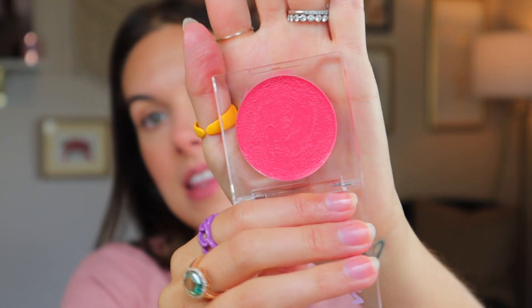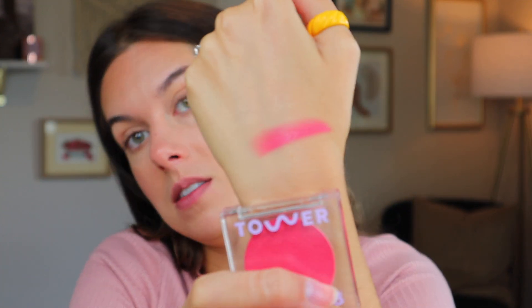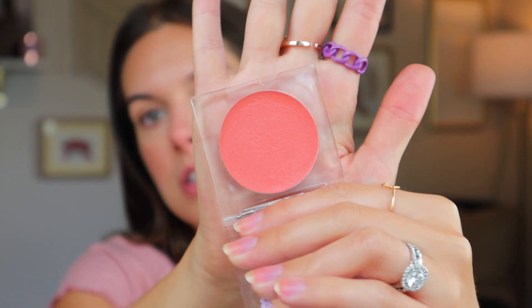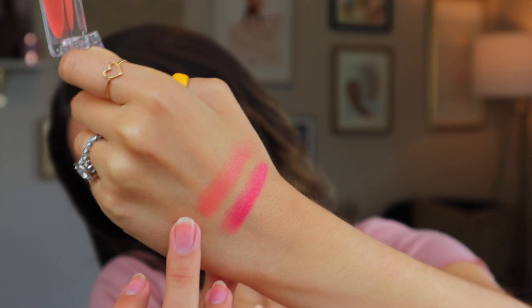Starting with the brightest shade I own — this is the shade Happy Hour. I would say it's better suited for dark to deep skin tones; I think it would look beautiful on Black skin. It is quite bright for me, but I can pull it off with a very thin, light layer. Next is the shade Rush Hour — I absolutely love this one. It's in between a coral and a peach; it's stunning. It works well on every skin tone and can be built up in pigmentation. Any skin tone can wear Rush Hour.